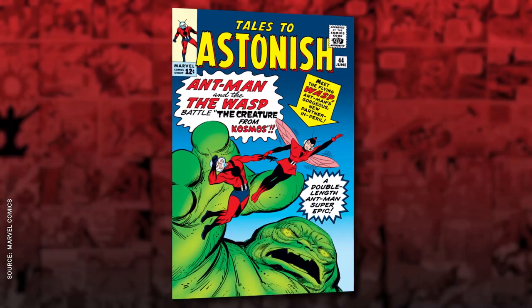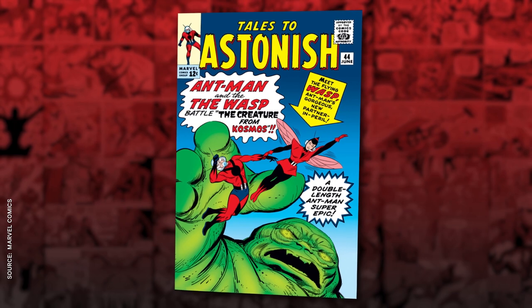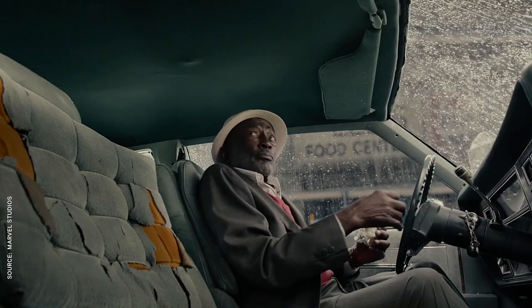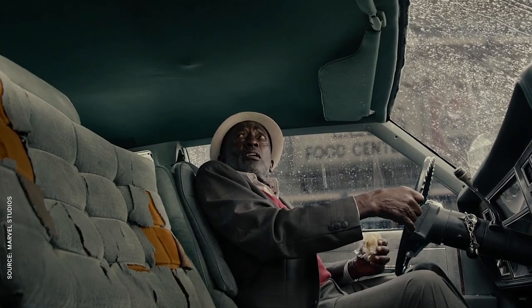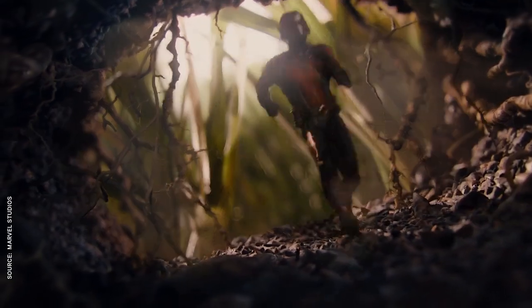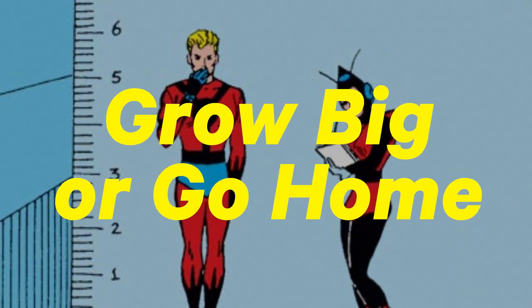That red and blue Ant-Man costume was what he wore when he met the love of his life, when he formed the Avengers, and when Garrett Morris played him on a super early episode of SNL. But like any good scientist, Dr. Pym wasn't satisfied simply by shrinking. He wanted to push the limits of what his particles could achieve, and that means grow big or go home.